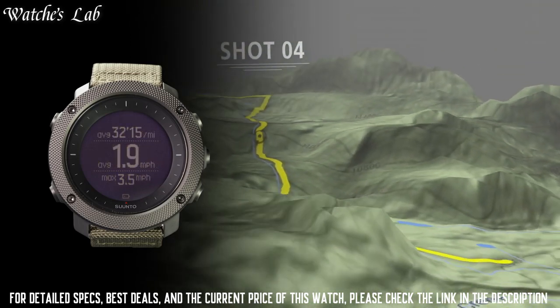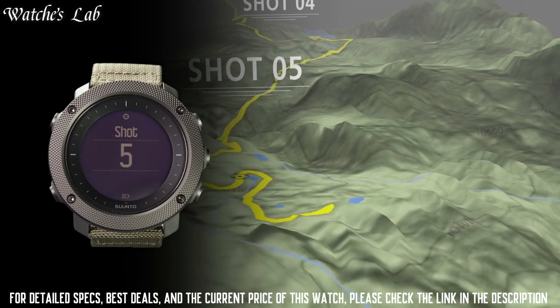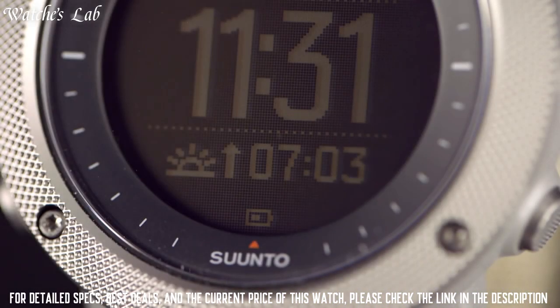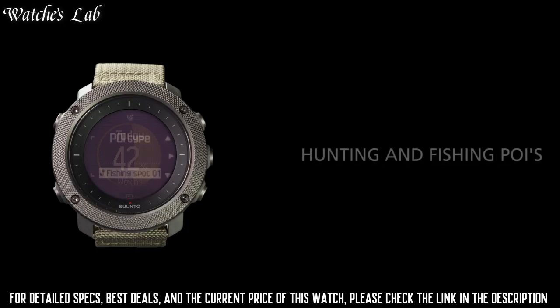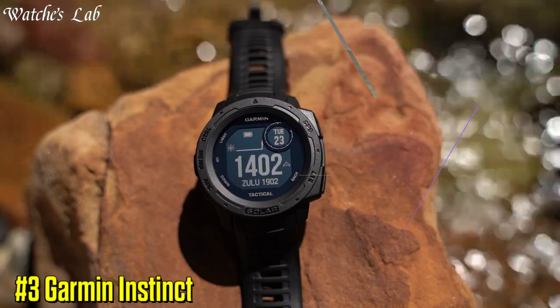It also has a range of training features to help you track your workouts and progress, as well as hunting and fishing specific features, including a moon phase calendar, a sunrise and sunset calculator, and a red backlight for night vision.